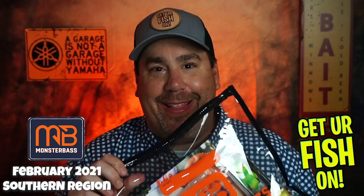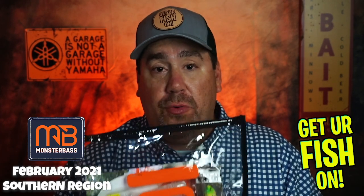I was not aware of the bag situation with Monster Bass. I got this on my front porch this morning and ripped it open. I should have looked at the label and said, oh, this is from Monster Bass — but I didn't. I looked at it and went, what the hell is that? And lo and behold, I ripped it open and found out — from Monster Bass, they have given us a bag instead of a box. A reusable bag that I really like. But what's inside the bag is what we paid for, and that's what we're going to look at today. This is the February 21, 2021 Southern Region Monster Bass subscription box, or bag.